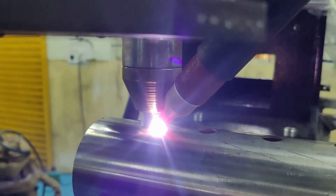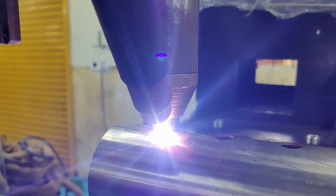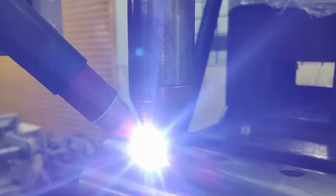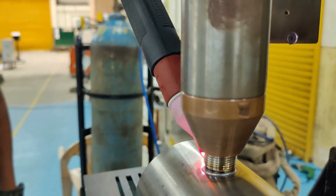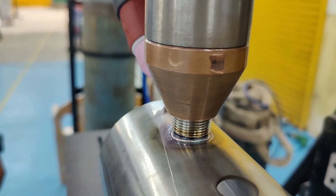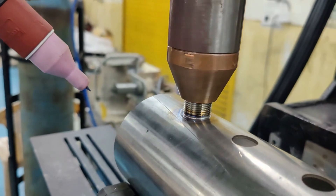Our port welding machine offers a range of benefits including improved accuracy, reduced cycle time, and enhanced weld integrity. With our state-of-the-art automation solutions, we provide reliable and consistent welds resulting in superior strength and durability for your hydraulic cylinders, pressure vessels, and storage tanks. Whether you're a manufacturer, fabricator, or industry professional, our port welding machine can revolutionize your welding operations.